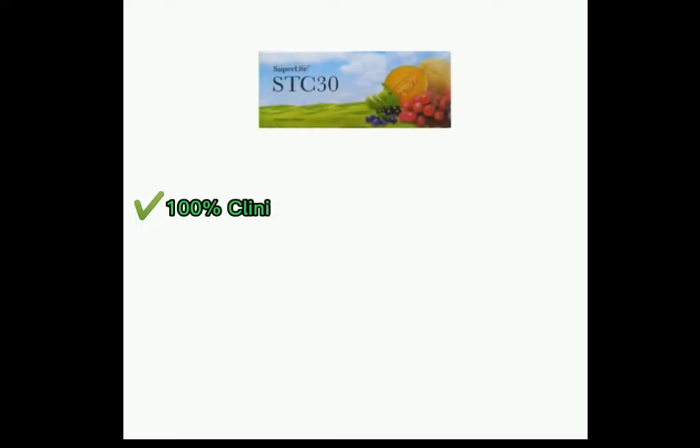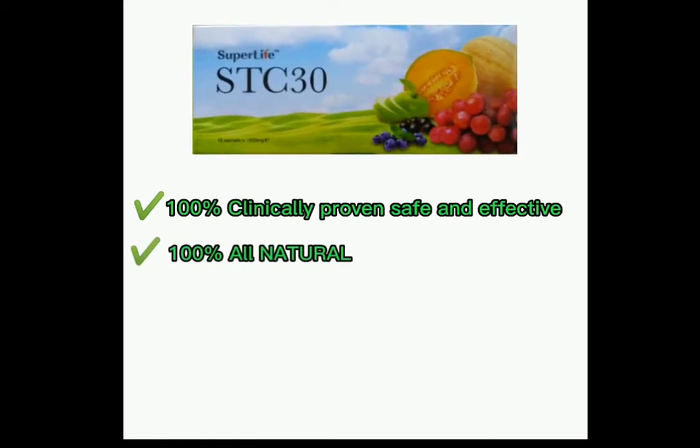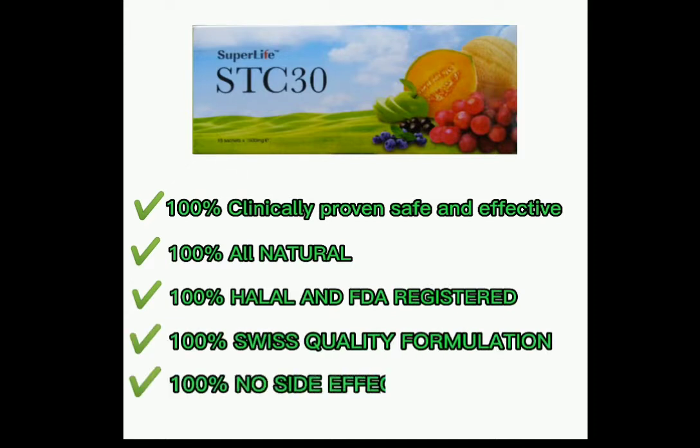STC-30 is 100% clinically proven safe and effective, 100% all natural, 100% halal and FDA registered, 100% Swiss quality formulation, and 100% no side effects.